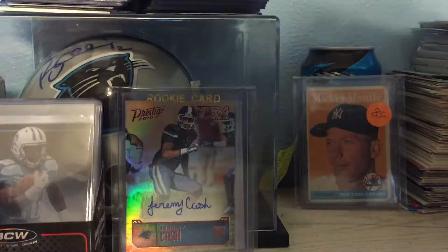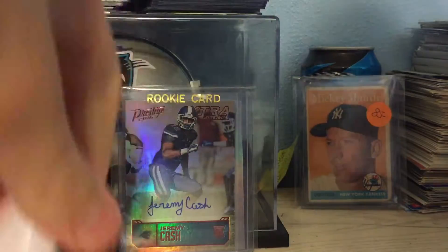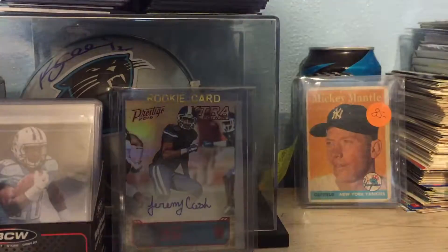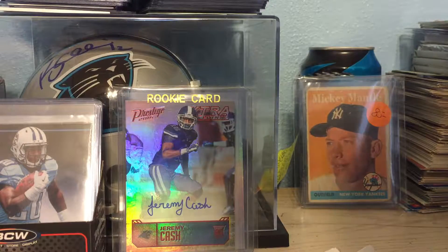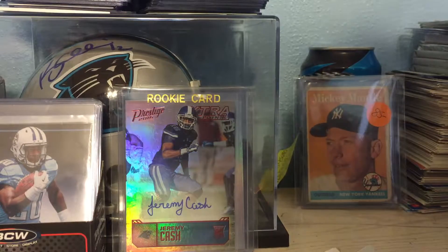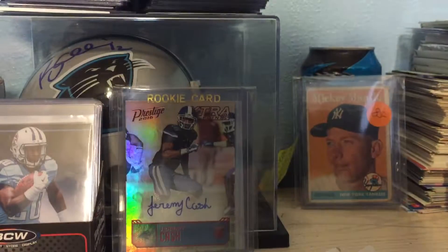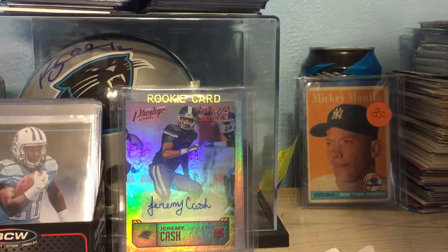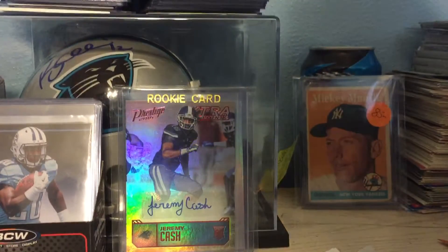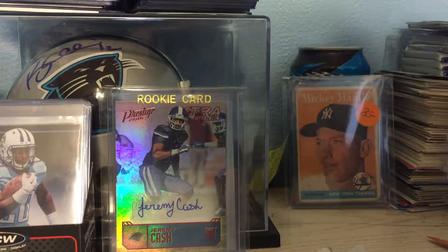PWE time. Sorry guys, I just woke up, I'm tired as hell. I don't know what these are. Why would you do this? I don't understand. Oh well, I got to open it — that's all that matters.